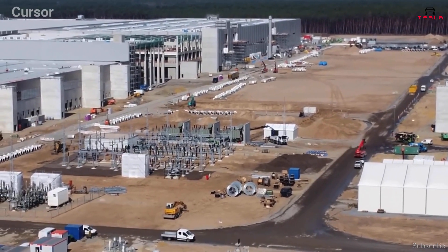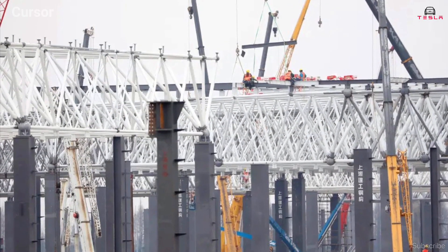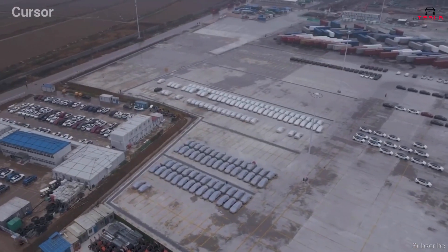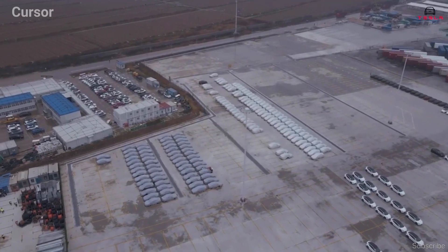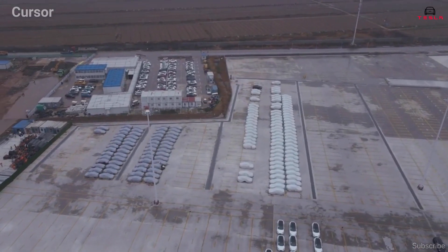Part of this incredible speed is thanks to Tesla's building block-style system. With a clear plan for their factories, they are able to simply replicate it time and again, almost regardless of location. They know exactly how much space, what machinery, and what supporting architecture is needed.